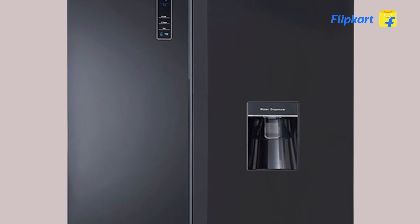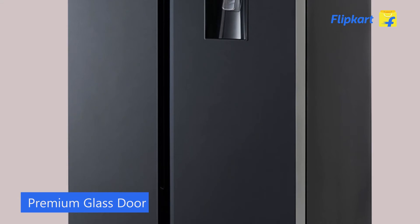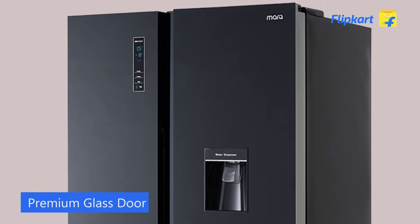Bring home performance and elegance with this classy 566-litre Mark-U side-by-side refrigerator featuring a premium sable black glass door.